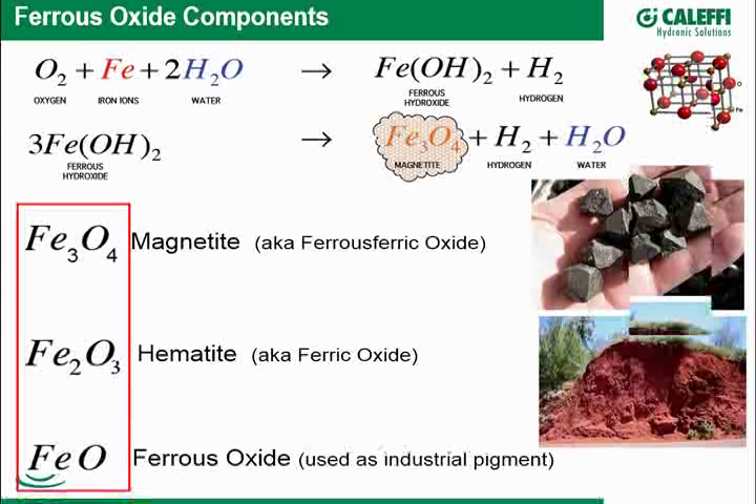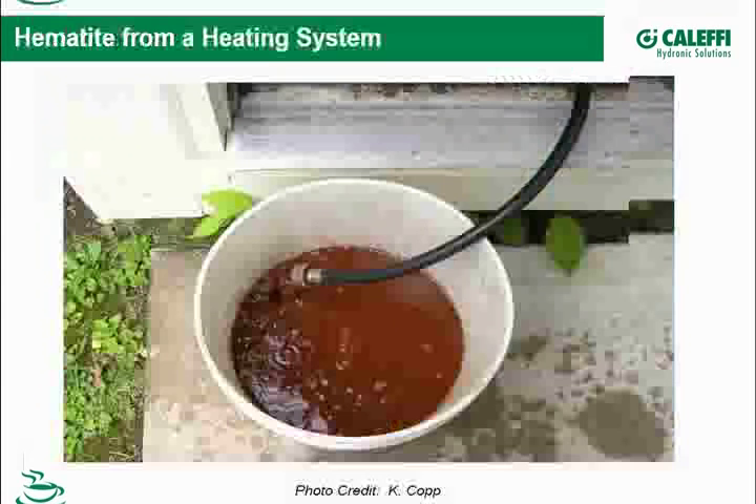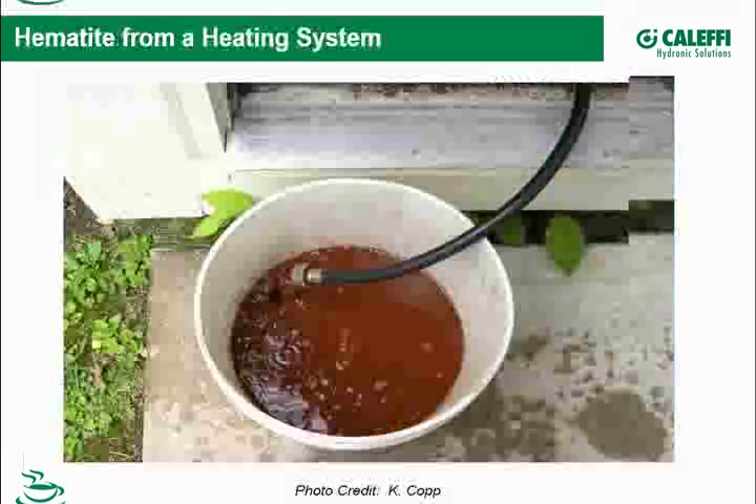Let's take a look at some photos. This image actually looks like rusty water — very similar to the type of water you might purge out of a hydronic system. Mr. Kopp had a system with a radiant setup where oxygen was permeating through the radiant tubing, providing a common ongoing source of oxygen into the system.